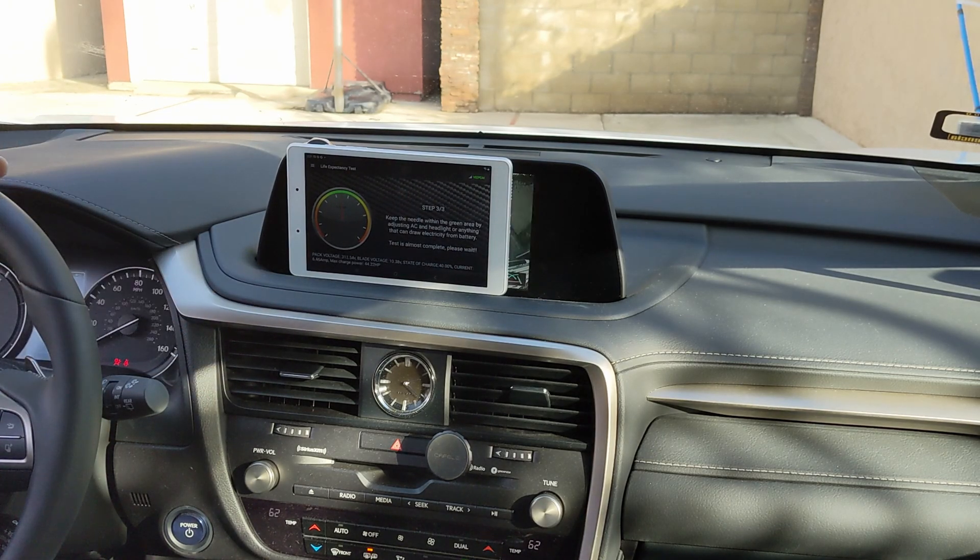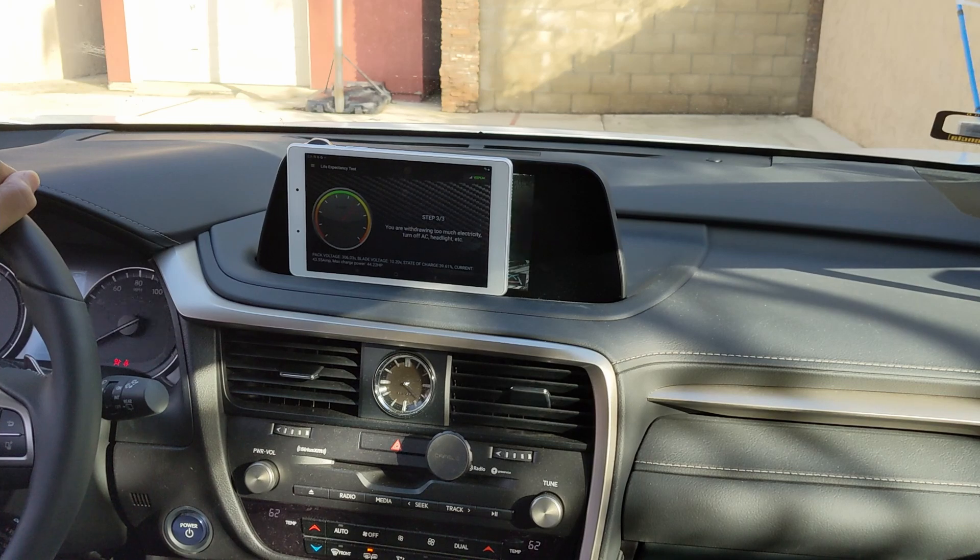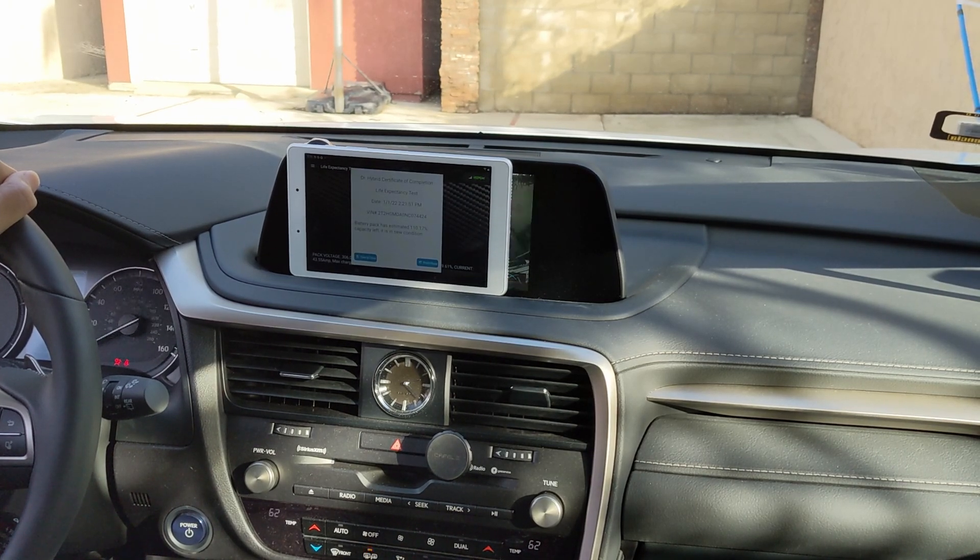Here we go — 40%. The test is going to complete any time now. Let's see what the result is going to be. And the answer is 110%! Of course — it's brand new.